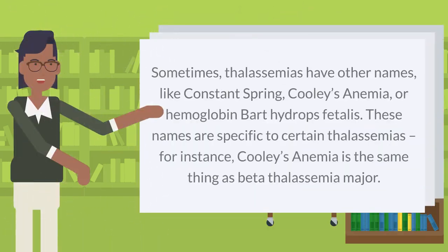Sometimes thalassemias have other names, like constant spring, Cooley's anemia, or hemoglobin Bart's hydrops fetalis. These names are specific to certain thalassemias — for instance, Cooley's anemia is the same thing as beta thalassemia major.